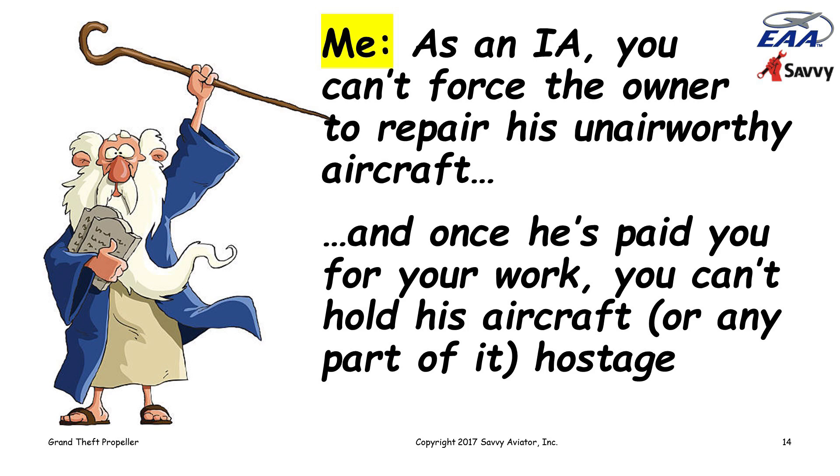I explained that as an IA, he could not force the owner to repair his unairworthy aircraft. And assuming the owner paid for the inspection, the IA had no authority to hold the aircraft or any part of it — it wasn't his, it was the owner's. I run into this quite a bit. This was a pretty dramatic misunderstanding. I find that mechanics don't have a clear understanding of where the boundary line is between what they are responsible for and what aircraft owners are responsible for.